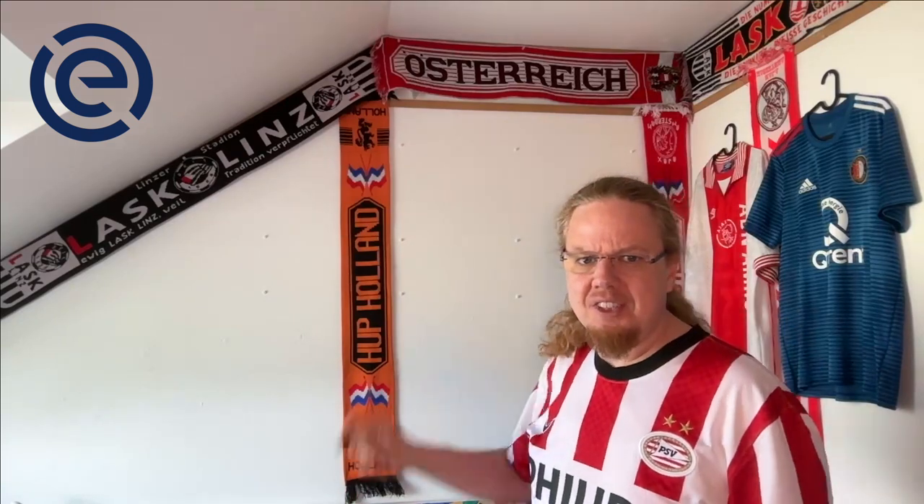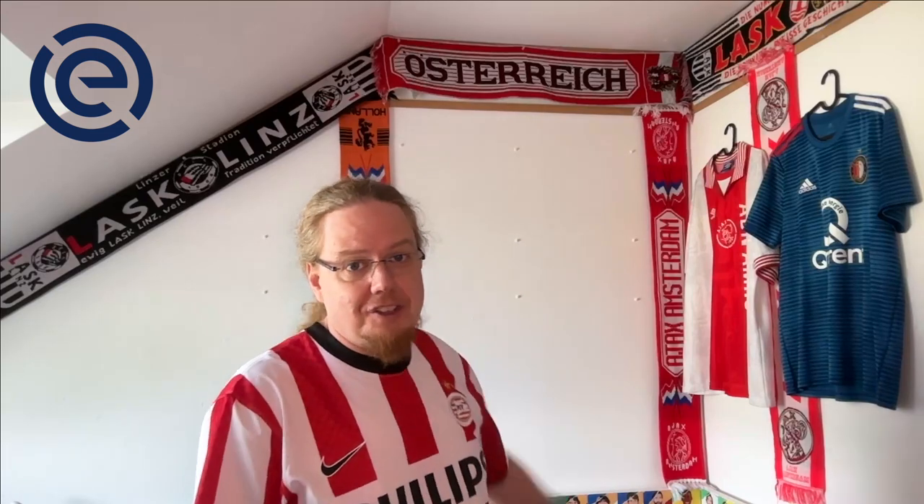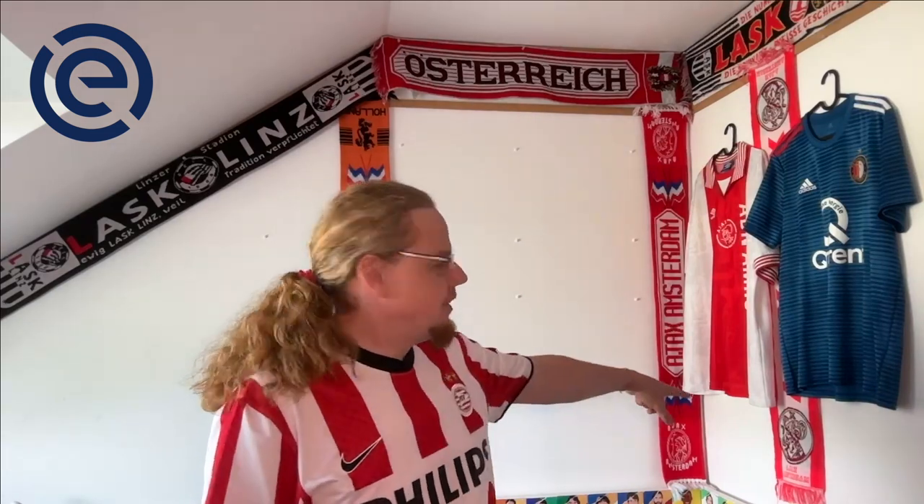I also put all my Dutch scarves together. They're not that many — there's a not-so-nice Holland scarf; I don't mind it but the lion looks ridiculous on it. Even more ridiculous is what I have for the Ajax scarf, and yeah, I really love the other Ajax scarf. I had a lot of Ajax stuff from the 90s.